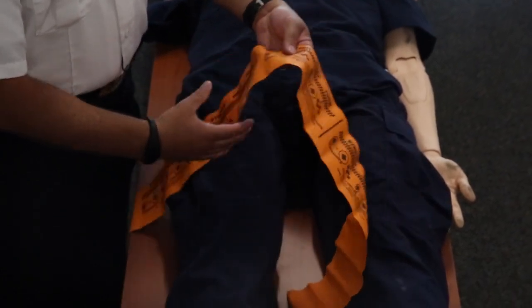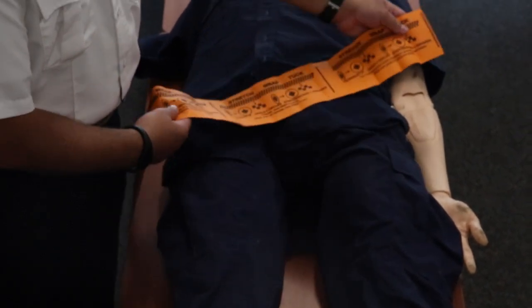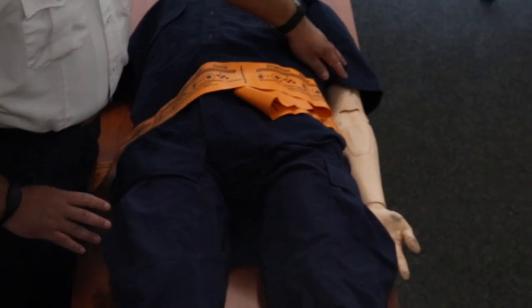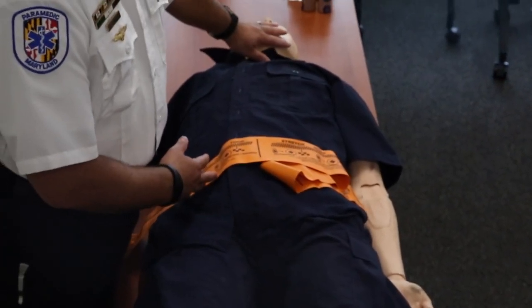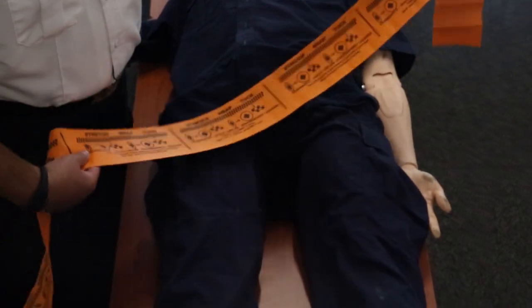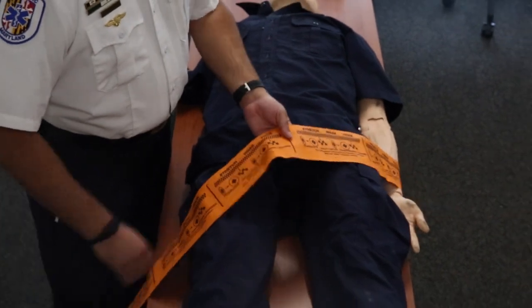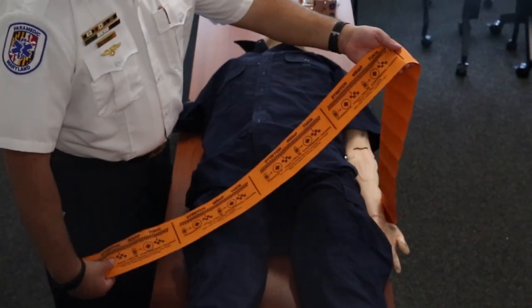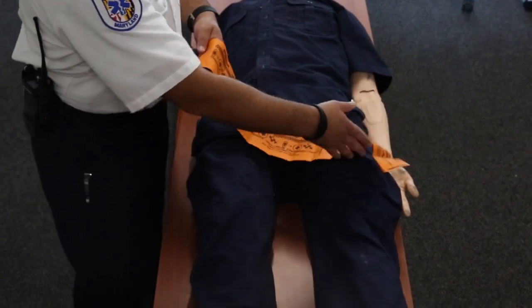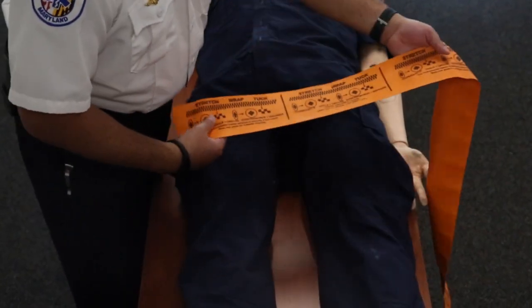The tourniquet is readily available on all quadrants. It should be applied only to exterior extremities like the legs and the arm, and never applied to the neck or head. Depending on the size of your victim, it's a large piece of equipment — you could cut this tourniquet in half if you needed to and get two tourniquets out of one piece of equipment.